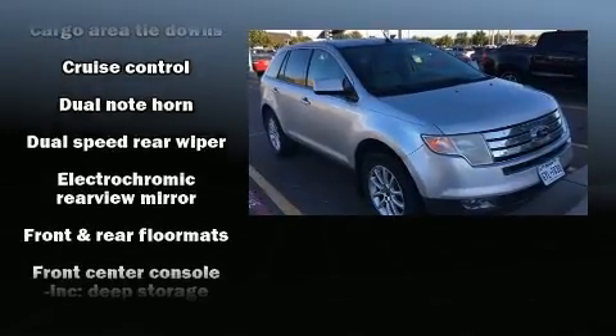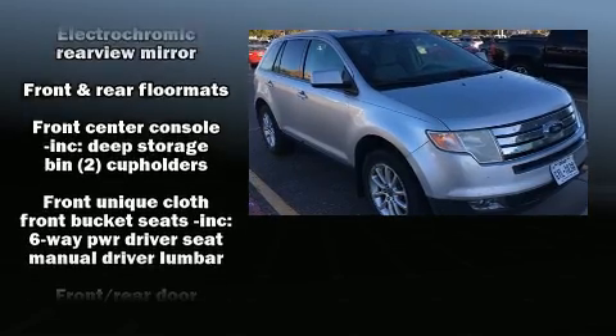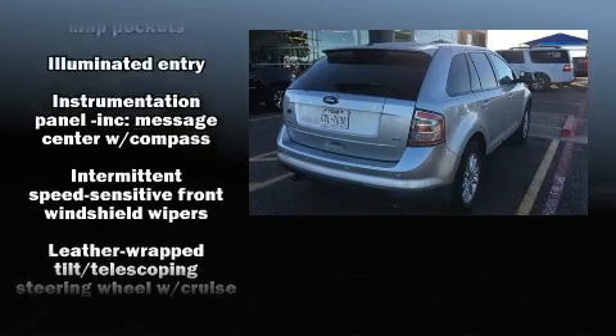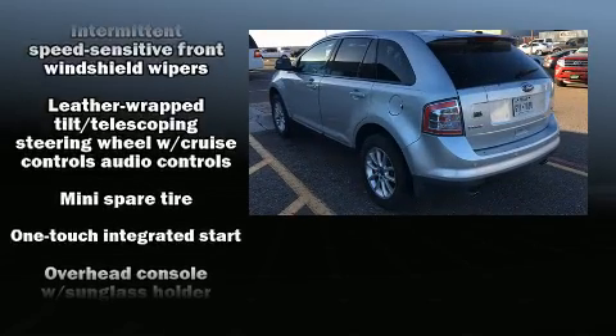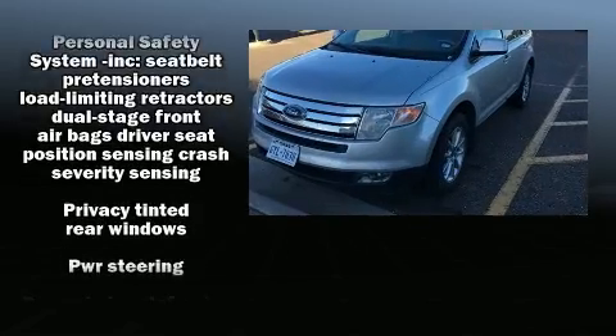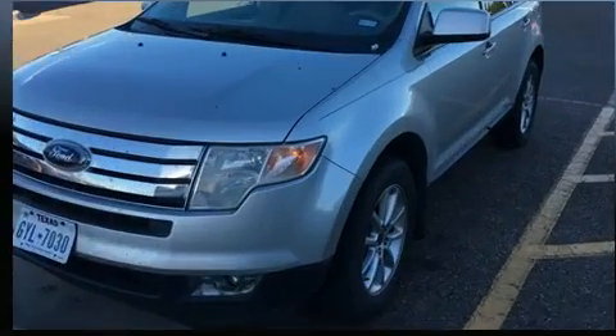Ford also prioritized safety and security by including head curtain airbags, front side impact airbags, traction control, ignition disabling, and four-wheel disc brakes with ABS. For added security, Dynamic Stability Control supplements the drivetrain.